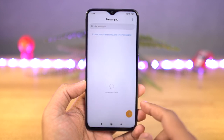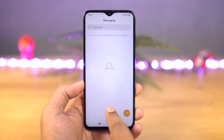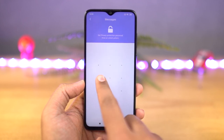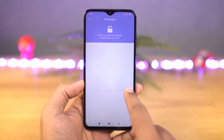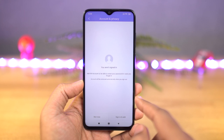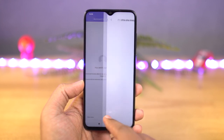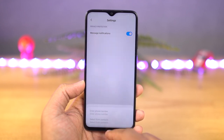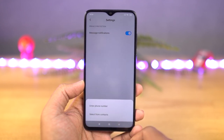Next, we have private SMS. If you want to hide messages from a specific contact, using this feature you can do that. In the default messaging application, you can swipe down until you see the lock to enter the private messenger space. You have to set up a password, and it can be different from your lock screen password and app lock password. From here, you can configure this feature.